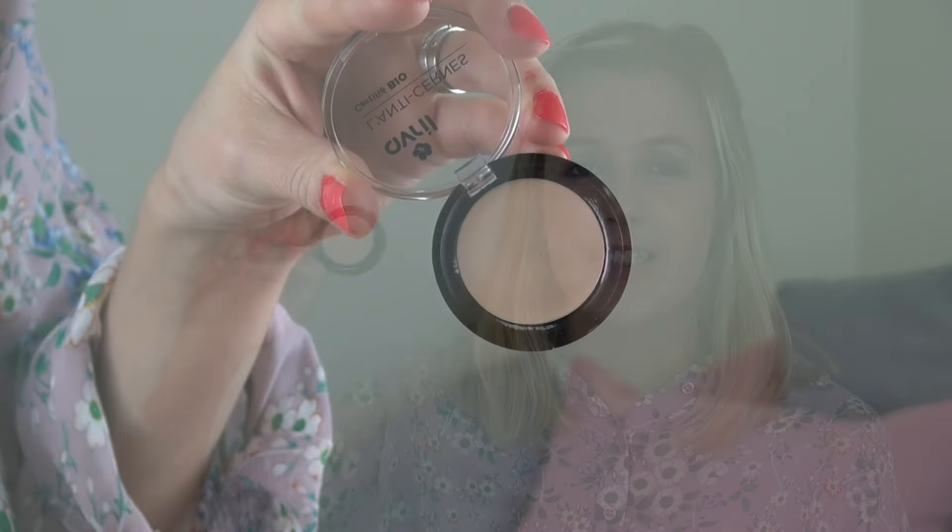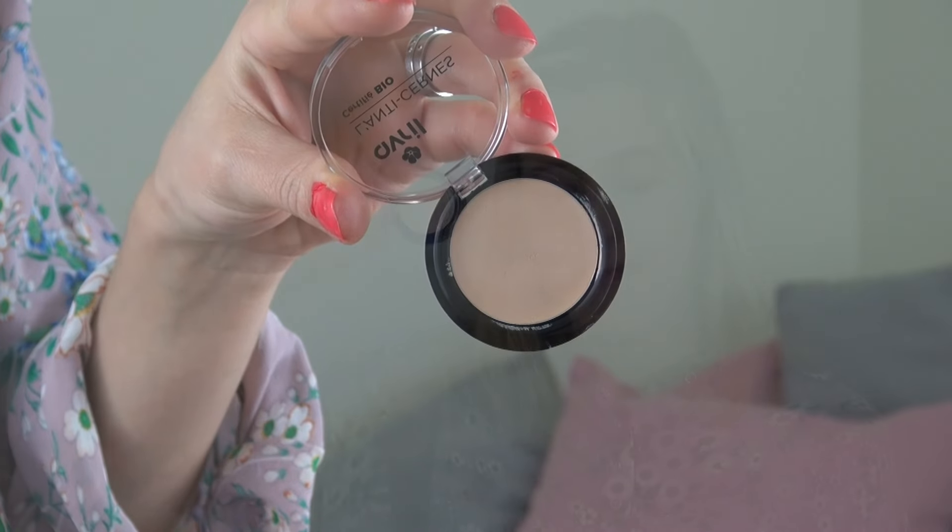And next up I'm trying the concealer in the colour Porcelain. I was pleasantly surprised by this concealer — it's easy to apply and it blends in really well. It has great coverage and I mainly apply it under my eyes and on random blemishes on my face.